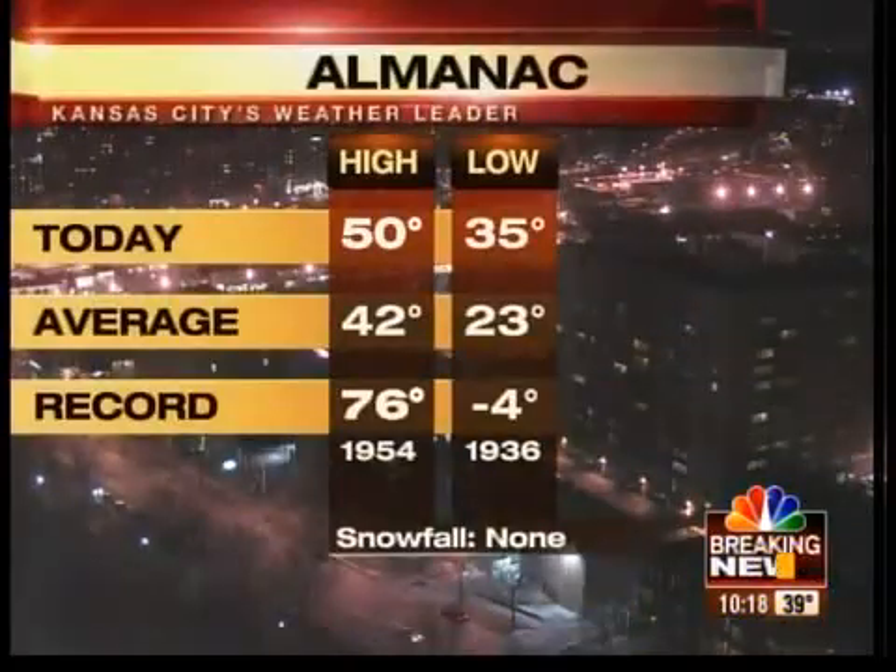There'll be tornado season before you know it. One week from tonight, we have another big story: global climate change. The question is, is the earth warming up — or is the earth warming up?